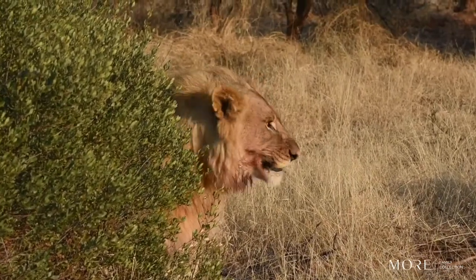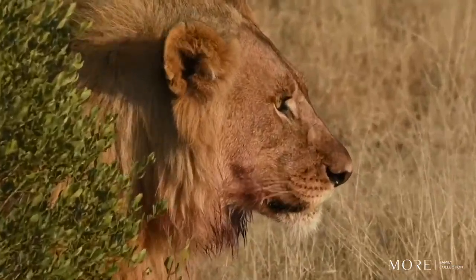A fully grown male lion can weigh anywhere between 190 and 250 kilograms.